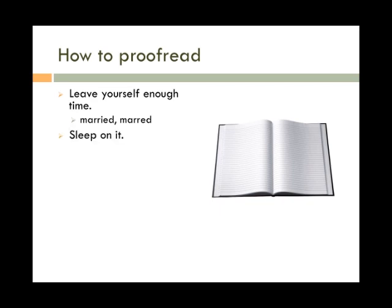Sleep on it. Give yourself a break between writing the paper and proofreading it. This will give your brain a chance to relax, and you're more likely to catch mistakes with a rested brain than with a tired one. Again, 'married' and 'marred' are easy to mix up unless you're looking closely.